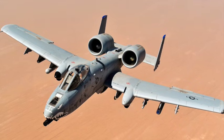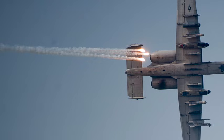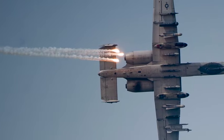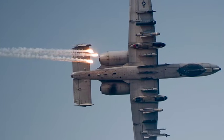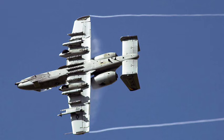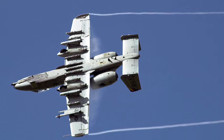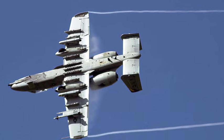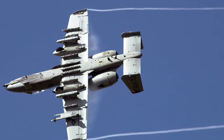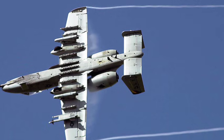Its toughness was equally impressive. Stories emerged of A-10s returning to base with entire sections of wing missing, shredded control surfaces, and multiple engines shot out, yet still capable of landing safely. That survivability is no accident — the aircraft was built to take the punishment. Self-sealing fuel tanks, redundant flight systems, armor plating, and engines mounted high and far apart to reduce heat signatures and damage risks.